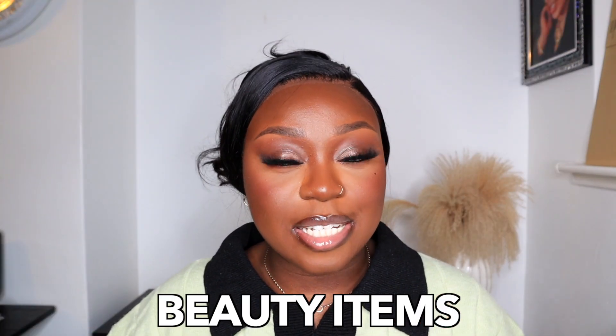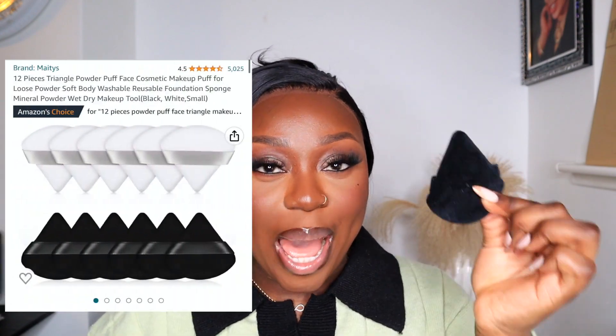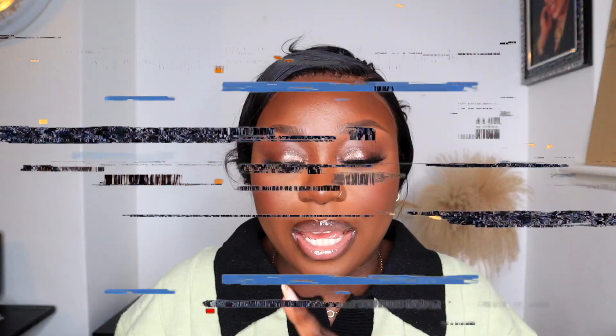The first category we'll be talking about is beauty items. I'm just going to quickly go through about three products in this category. The first product I have been loving that has been helping my makeup slay is this Amazon powder puff. I cannot do my makeup without this powder puff — it is a game changer. You get 12 in a pack for a really affordable price. It applies my powders so flawlessly and it leaves my makeup looking absolutely beautiful.